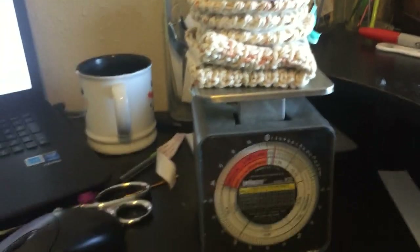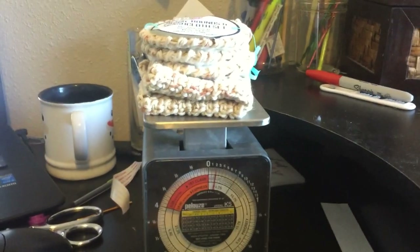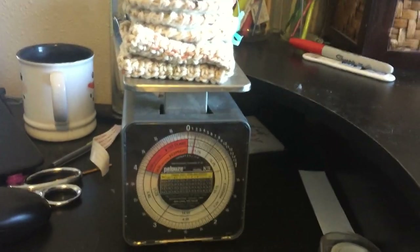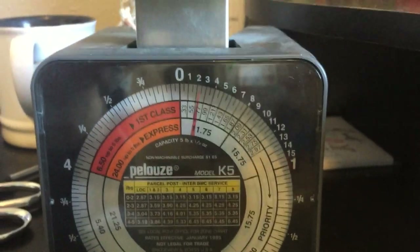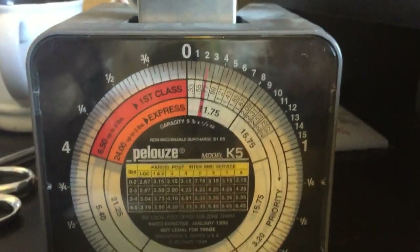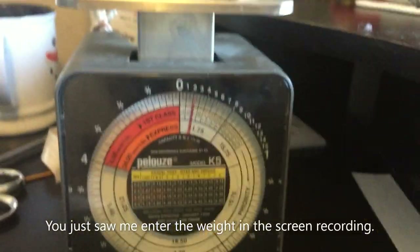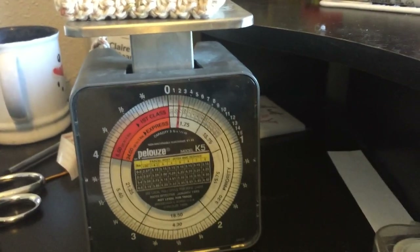I use an old school shipping scale that was my grandma's, but you can find them on Amazon — I'll probably link one below. You're going to need to weigh your item. This one is about two and a half to three ounces. I always round up and then add an ounce for packaging, so I'm going to put four ounces in the listing.